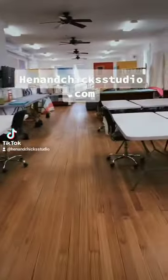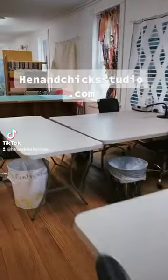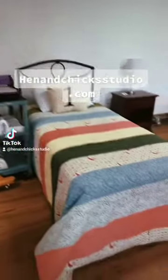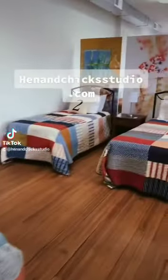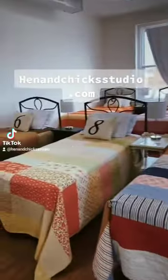Our retreat center can hold 14 people at a time. You can stay here as long as you'd like. And we have quilters, we have scrapbookers, we have the whole gamut. And there's beds, super cute. Look at this place. How about this? Wouldn't you love to stay here? Super cute.